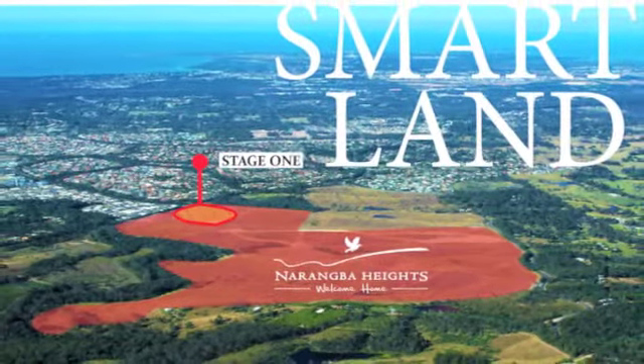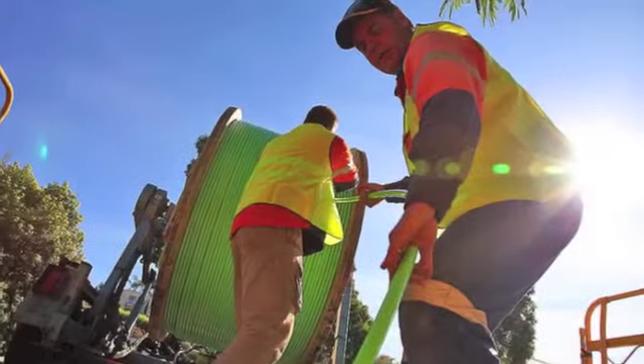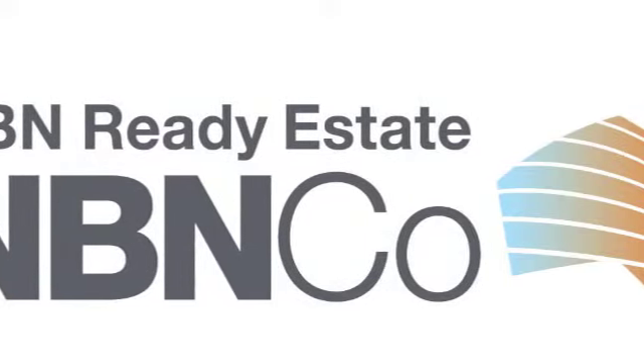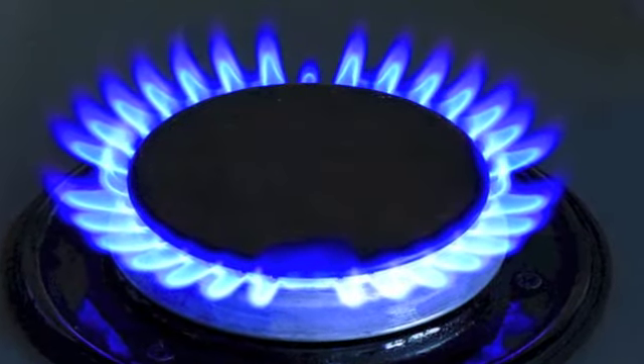Aside from the location, it's the features which truly make Narangbah Heights the smart choice for your family. Narangbah Heights is NBN broadband ready, which means lightning fast downloading and browsing, and you'll also save money on power bills with environmentally friendly reticulated gas.